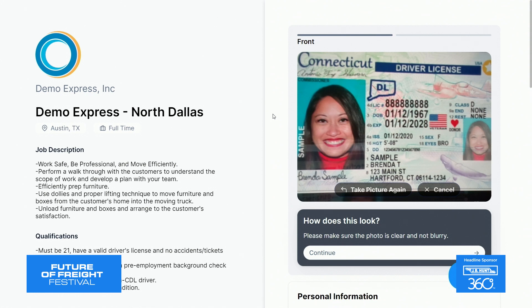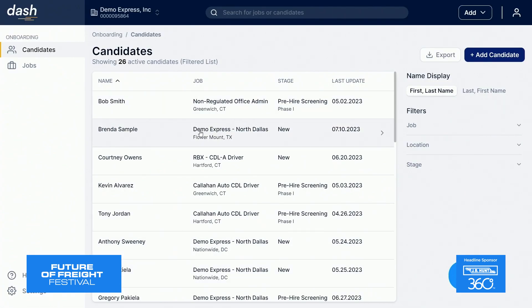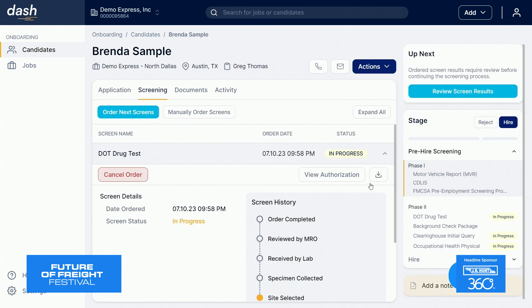Now I'm sure you're wondering: where do these applicants go after they breeze through the process? I'm going to take you into our candidate hiring software. Our hiring efficiencies don't stop at the application process. Any employee that you have apply through Foley software can be screened in a customized workflow that suits your DOT and your HR compliance needs.